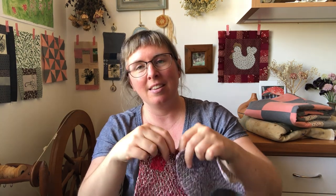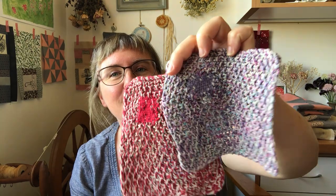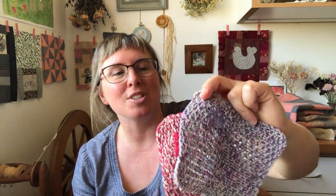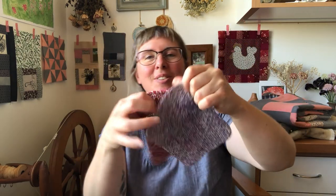Two of my dishcloths that I knitted maybe six years ago are still going well. They had holes in them, so I mended the holes with the same or similar cotton I would have knitted them with. They're ready to go back into the mix.